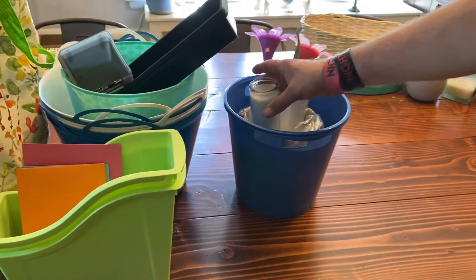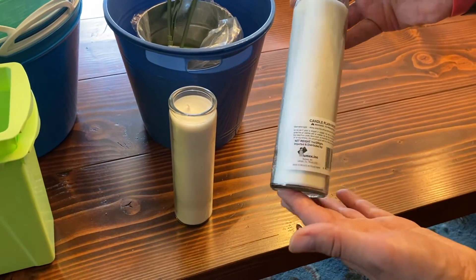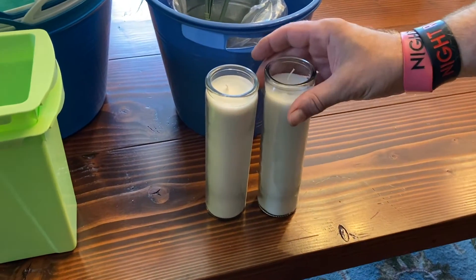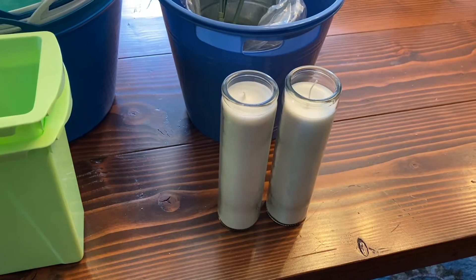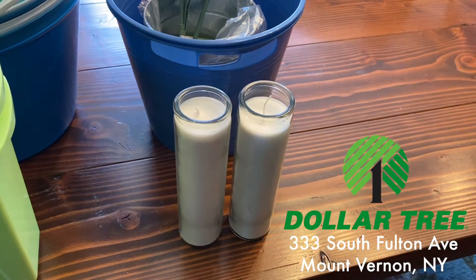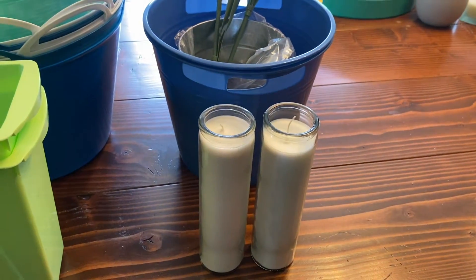We went to a store we don't normally go to, although maybe this will become our regular store. It's a little bit closer and it seems to restock a little better. The other store is bigger, but maybe that just makes it harder to stay on top of things.